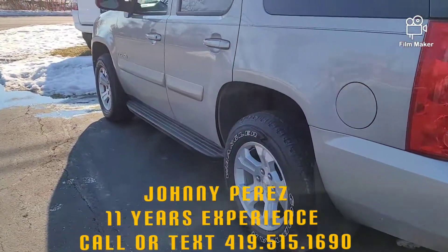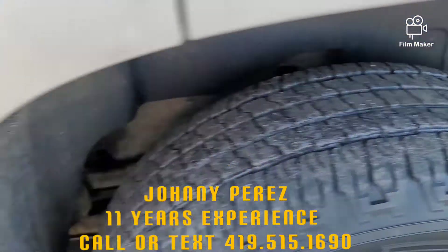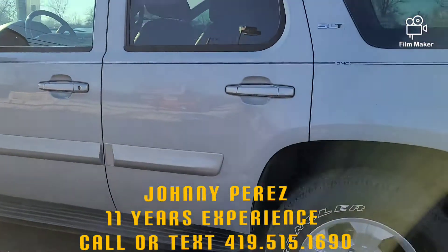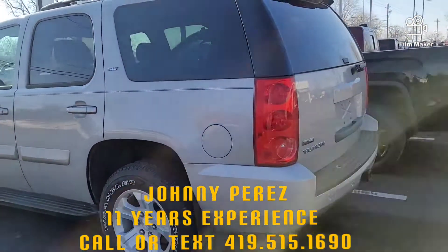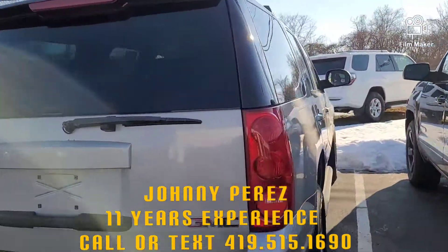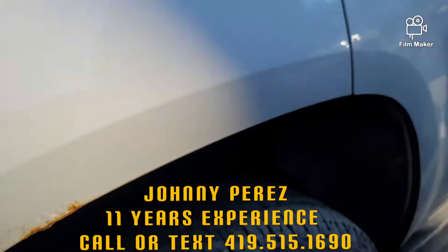I always like to make sure I show everything in my videos here. It looks like the tires are over half life. There is a small amount of rust that you'll see, but for the price, it's really not that bad. We always try to be upfront and honest with every vehicle that we sell.